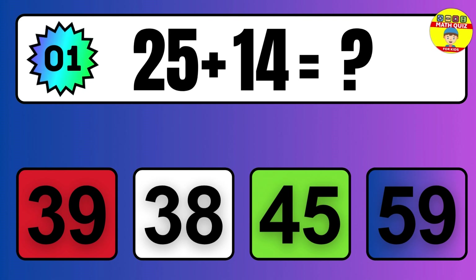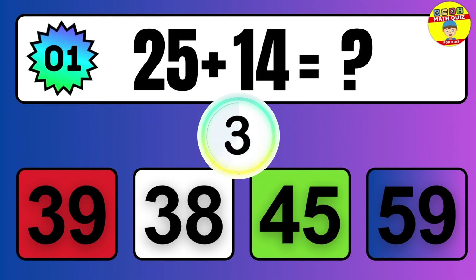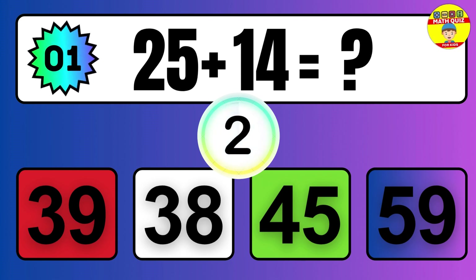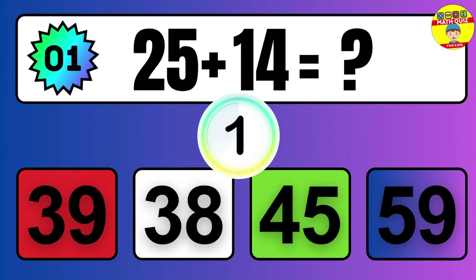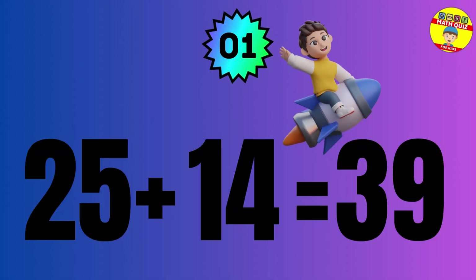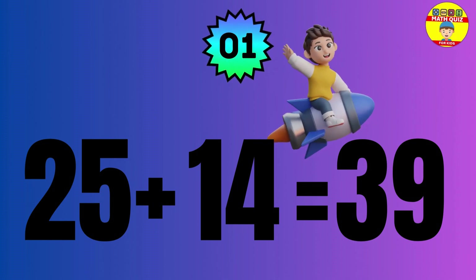Question: 25 plus 14 equals what? The answer is 25 plus 14 equals 39.